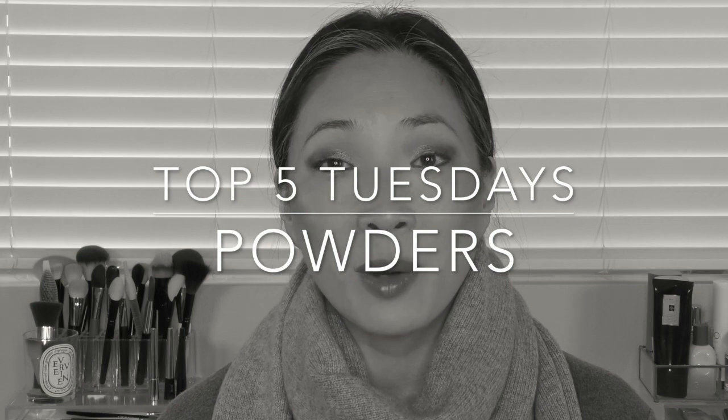Hey guys, welcome back to the channel. So today's episode is another Top 5 Tuesdays and we're going to be talking about powders. This was actually a viewer request so neither Mona nor I came up with this actual category, but we were both surprised that we hadn't covered this yet. So if you're interested in hearing what my top five powders are, then just keep on watching.